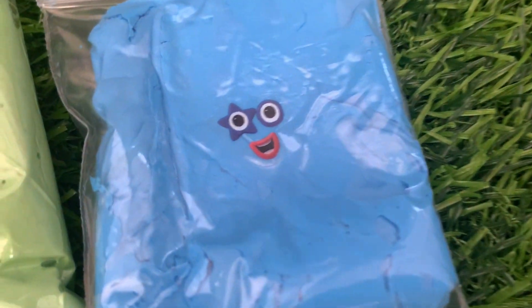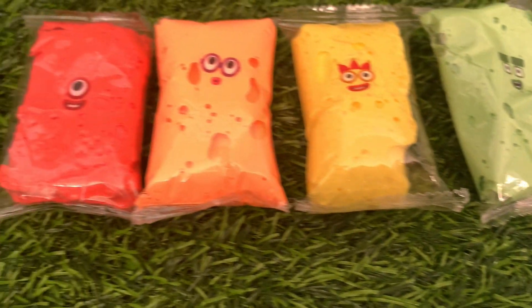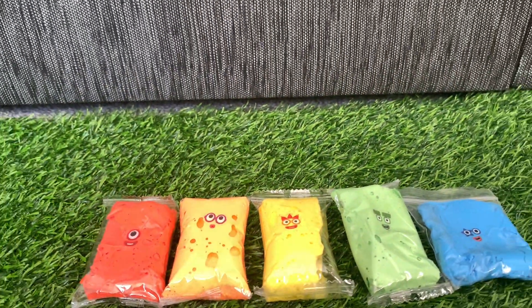Blue — Numberblock five. Which one is your favorite color? I like color blue!